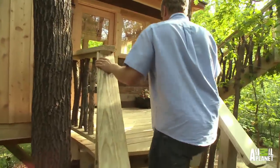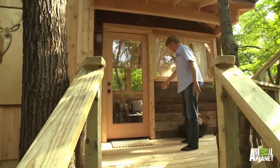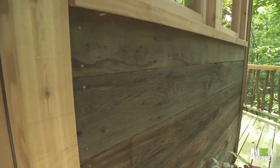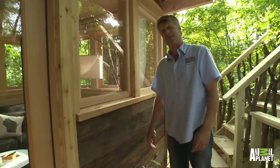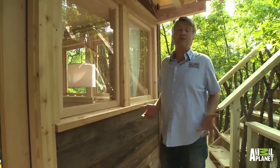Come on in. This is really so fun to show off. First of all, we've got all this great recycled siding. This is stuff we actually brought with us from Seattle. I love using recycled materials whenever we can. Treehouses are all about recycling — are they the ultimate green house?